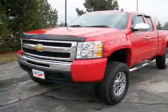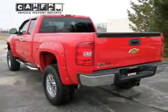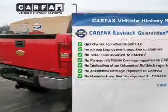Stand out from the crowd with premium wheels. The anti-lock braking system will help keep you safe on the road. Rest easy knowing this vehicle comes with a Carfax vehicle history report from Carfax, the most trusted provider of vehicle history information.